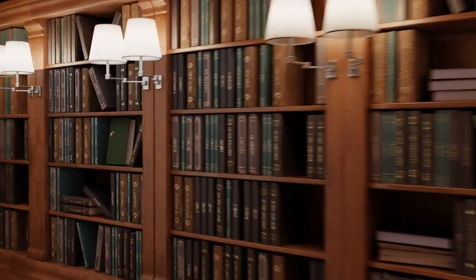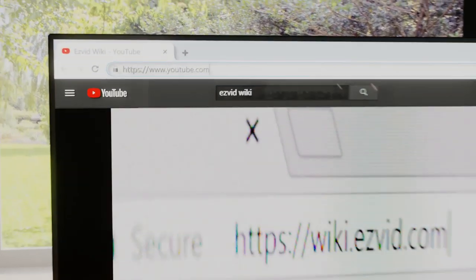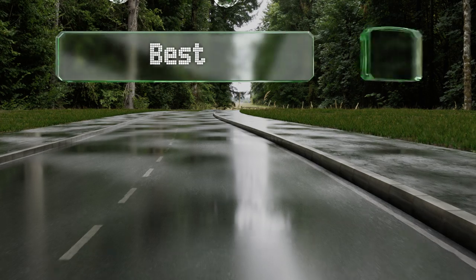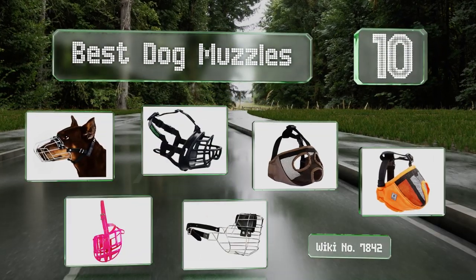Visit wiki.easyvid.com — search 'Easy Vid wiki' before you decide. Easy Vid presents the 10 best dog muzzles. Let's get started with the list.